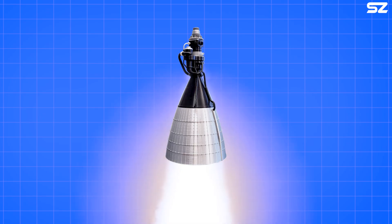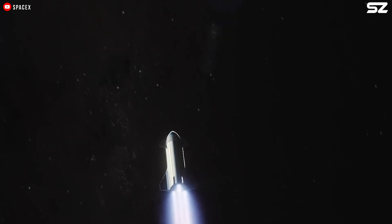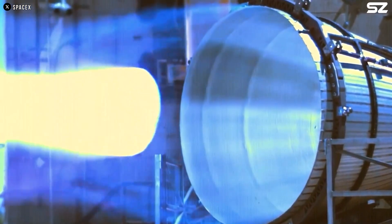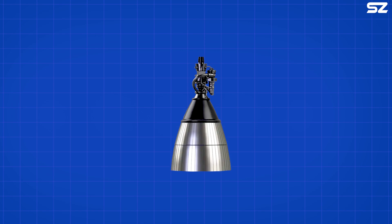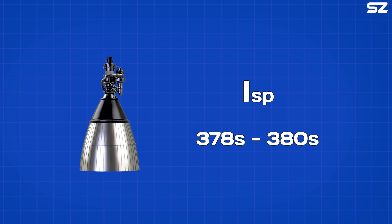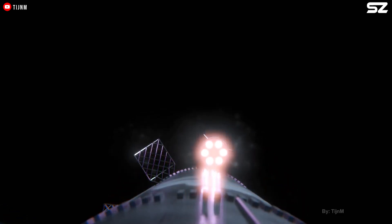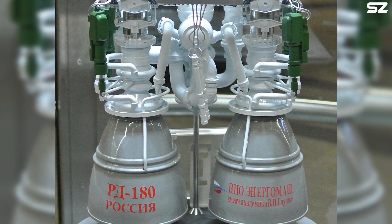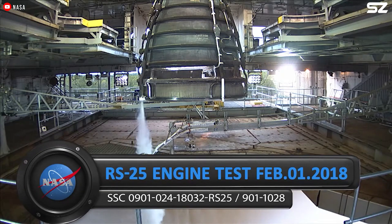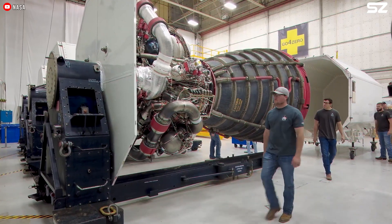It is also important to note that despite the larger appearance of the vacuum-optimized Raptor 3, its thrust is only slightly higher. This is because the expanded nozzle is not meant to increase raw power, but rather to improve specific impulse in the vacuum of space, enhancing fuel efficiency instead of maximizing thrust. The Raptor 3 vacuum is expected to achieve a specific impulse between 378 and 380 seconds. With this combination of thrust and efficiency, it significantly outperforms many competitors — for example, the vacuum-optimized BE-4 engine reaches only 339 seconds, and the RD-180 achieves 338 seconds in vacuum. Even the iconic RS-25 engine from the Space Shuttle, which reaches 452 seconds of specific impulse, relies on a complex dual combustion chamber designed to do so.